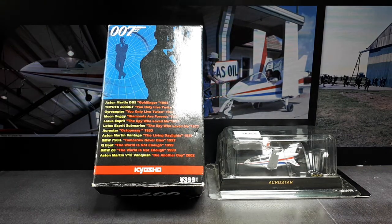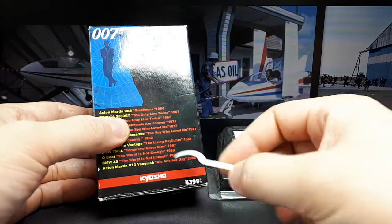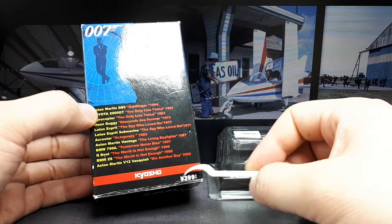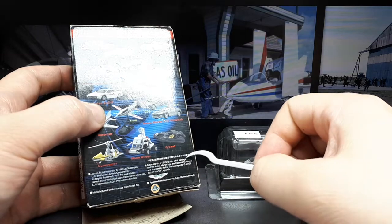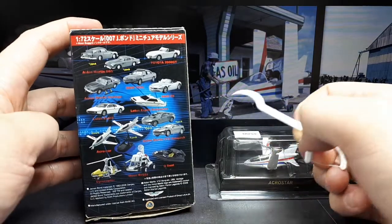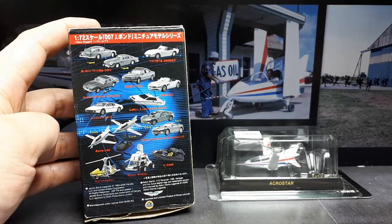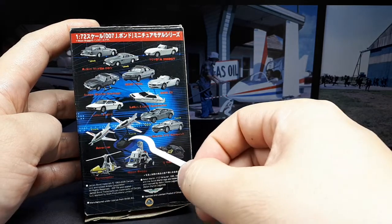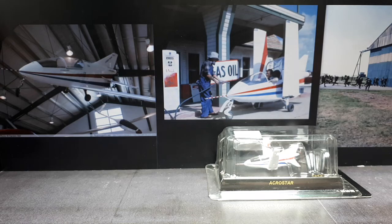Hello collectors, it's time to shake it and not stir it again with this James Bond 007 stuff. We have this Kyosho brand — they made a whole series of vehicles from the movies, 399 yen, around four dollars, and this was made back around 2006. Today we're looking at one of the Acrostars, these little jets — there's one with landing gear down, and we have Type B, the flight mode one.